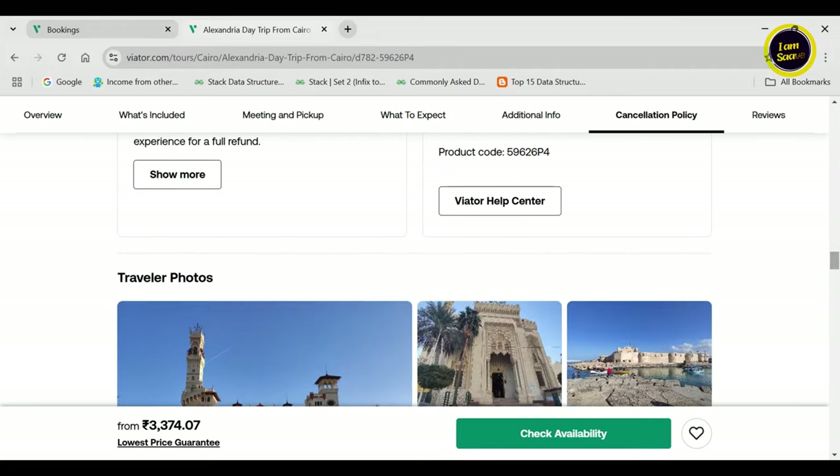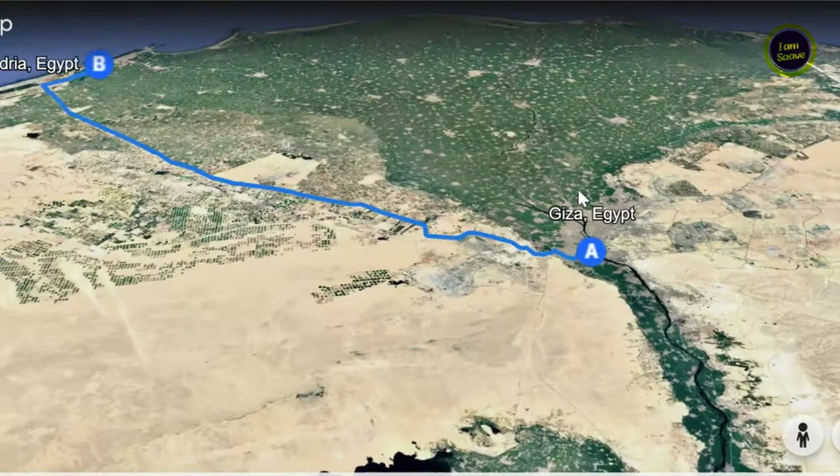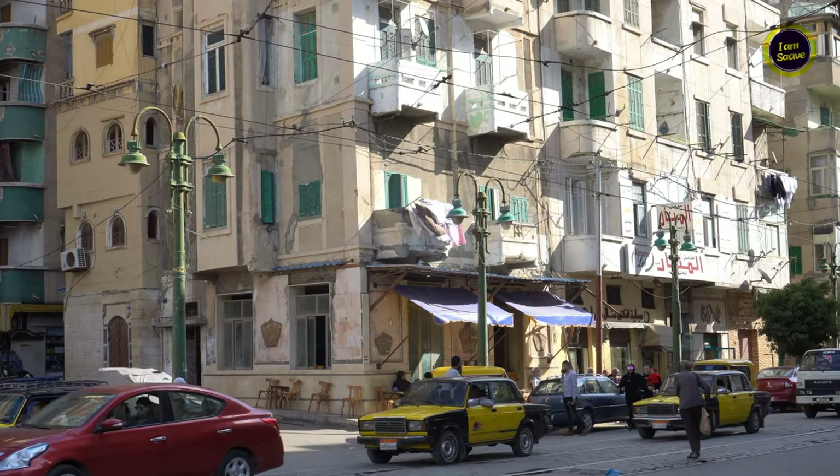We had pickup from our guest house at 7:15am, had a small break while on the way from Giza to Alexandria, and reached there by 11am. Our guide joined us directly in Alexandria.